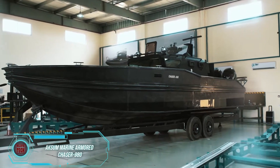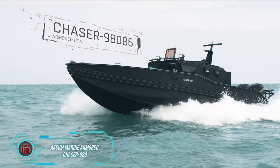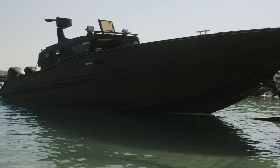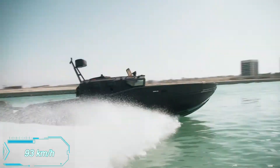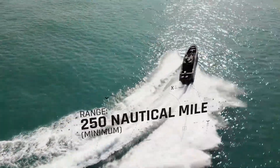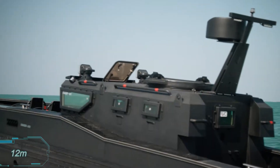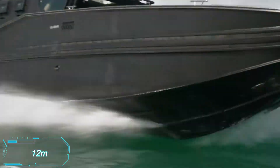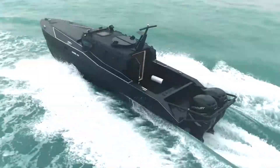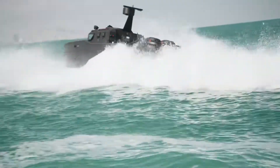The Chaser 980 B6 is a versatile armored boat designed for a range of tasks, from anti-piracy raids and search operations to infantry transport and emergency assistance. It can speed up to 93 km/h and comfortably accommodates two crew members and four passengers. One standout feature is its compact size, allowing it to fit into a standard 12-meter-long sea container for easy transportation. The boat boasts bulletproof windows and a fully armored cockpit made from ballistic steel, ensuring maximum protection on any mission.